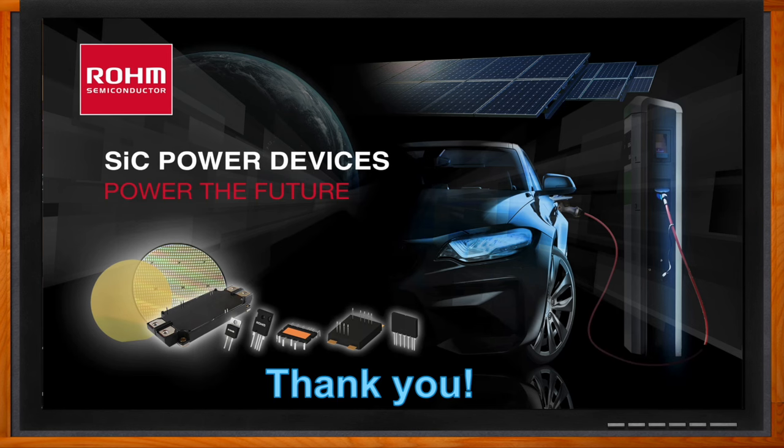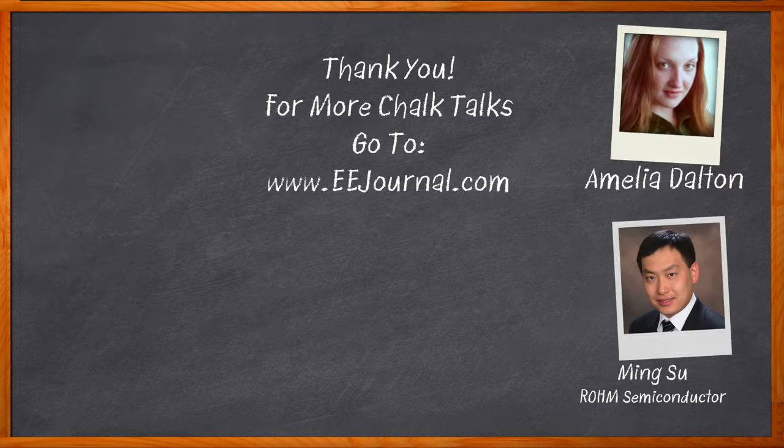Thank you so much for joining me. And before we go, don't forget to click that link — there you can find even more information about this topic from Rohm Semiconductor. For Chalk Talk, I'm Amelia Dalton from eejournal.com. For more Chalk Talks, head on over to the Chalk Talks section of EE Journal or YouTube at youtube.com/eejournal.